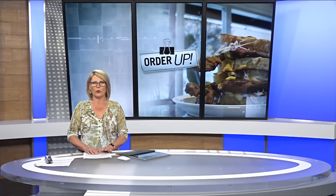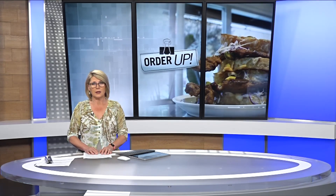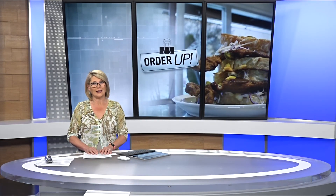Every now and then in Order Up, we like to search out a specific meal, and tonight that meal is a beef dip. We asked around and we were told that if we wanted the best, we had to go to the Inner Harbour on Wharf Street and pay a visit to Nautical Nelly's.